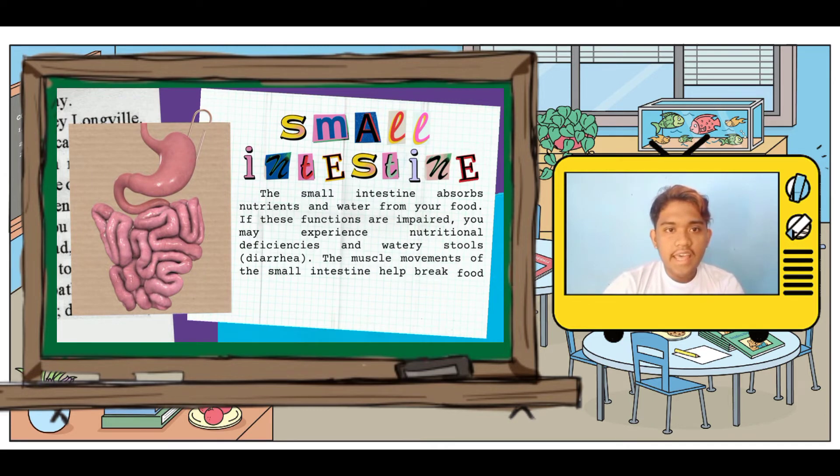We now move on to the small intestine. It helps to further digest food coming from the stomach. It absorbs nutrients and water from the food so they can be used by the body.